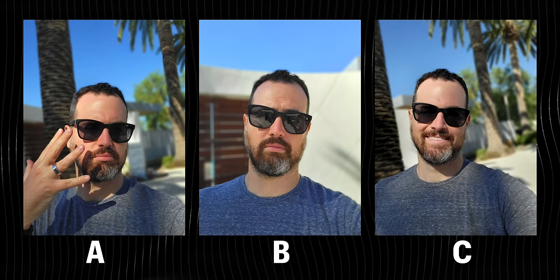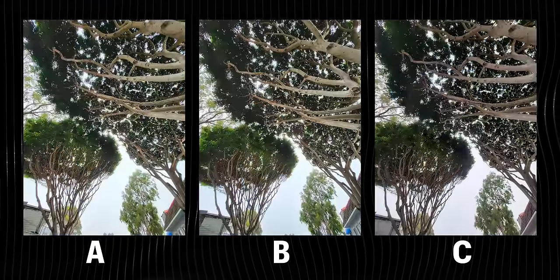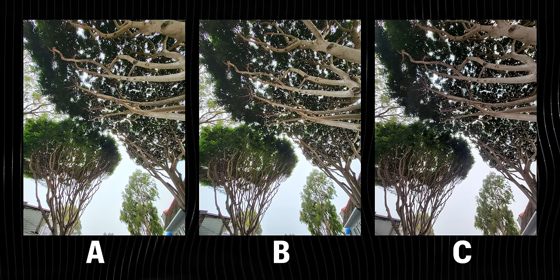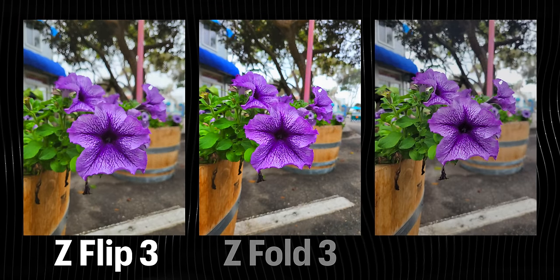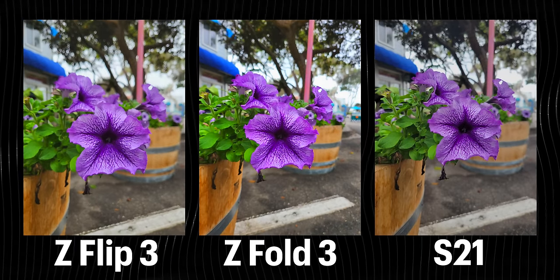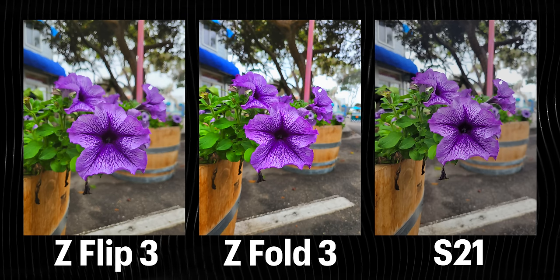Here are some pictures. Do some look more saturated? Do some look less saturated? How does color reproduction look? How do highlights, lowlights, sky and clouds look? How does my face look? How do details in general look in these pictures? Do you have any guess which is which? A is the Flip, B is the Fold, and C is the S21.